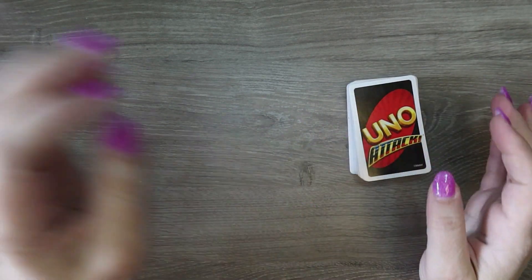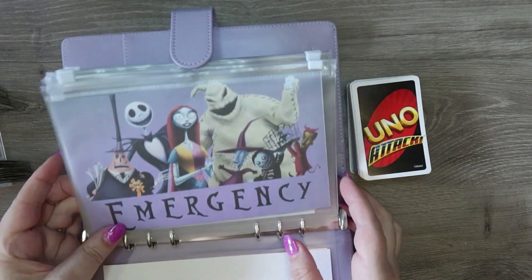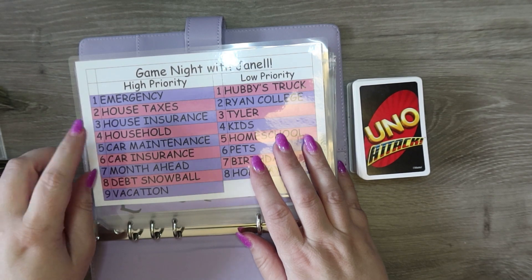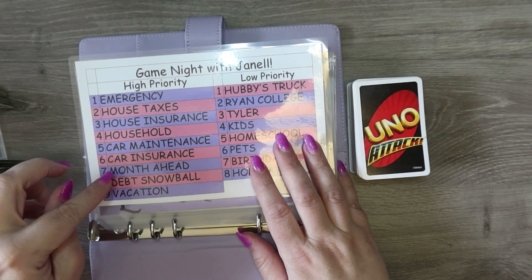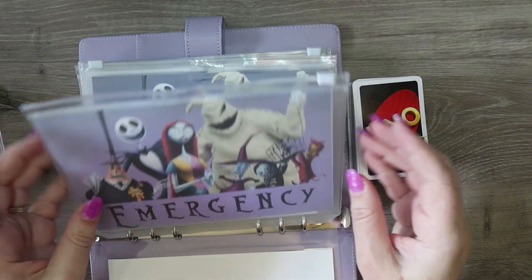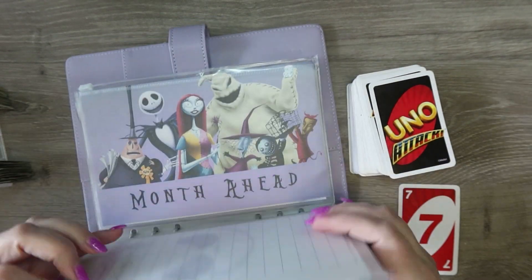Okay, we're going to start with our high priority binder. This one has: emergency, house taxes, house insurance, household, car maintenance, car insurance, month ahead, debt snowball, and vacation. We have to draw a card first — seven is month ahead.